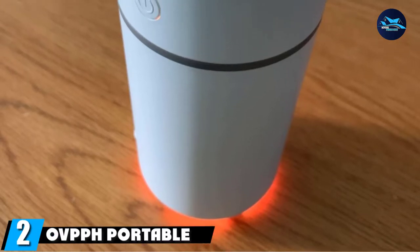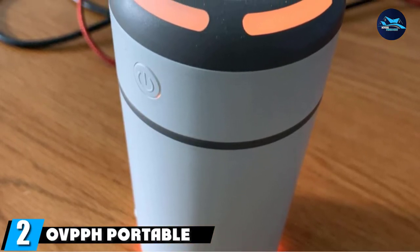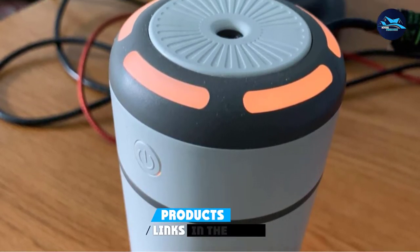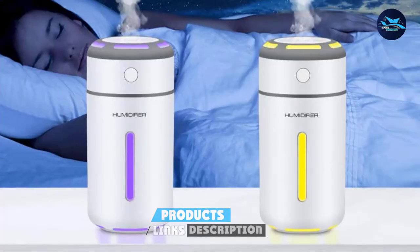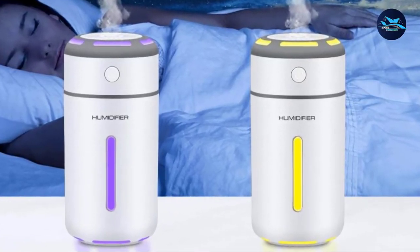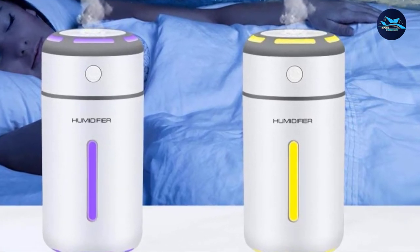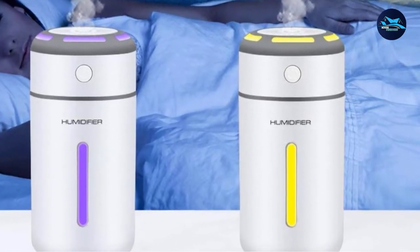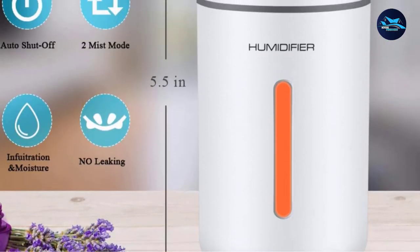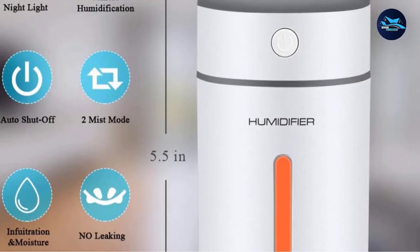Moving on to number 2, the OFF Portable Ultrasonic Humidifier. If you're looking for a personal humidifier that looks as smart as it is, this is for you. The OFF Mini Humidifier is compact as well as lightweight, making it an excellent choice for small spaces such as an office. It can hold up to 7.77 ounces of water and last between 5 and 10 hours. You can choose between different modes — in Continuous mode, the humidifier will run for 5 hours.